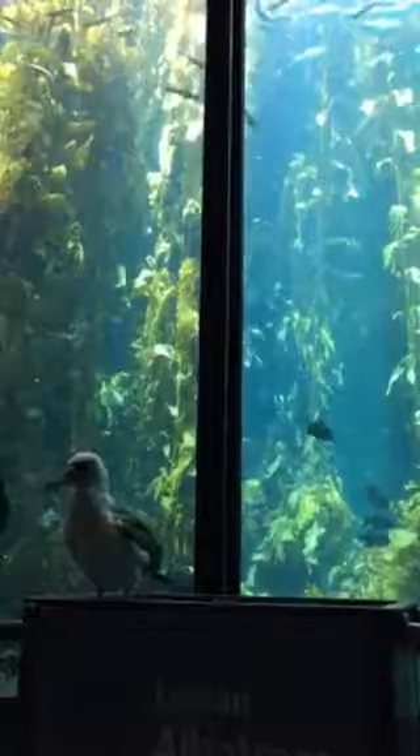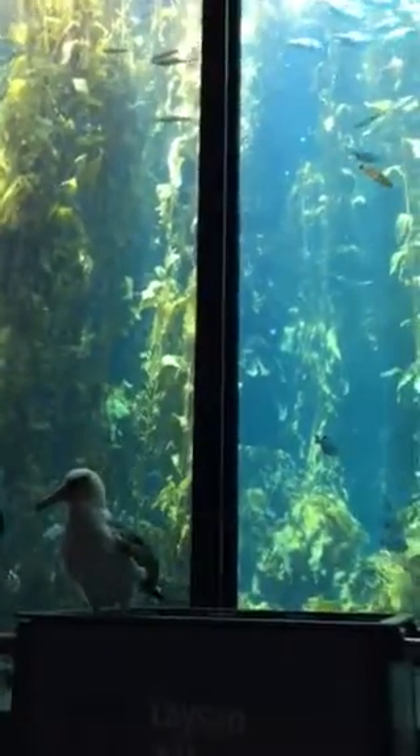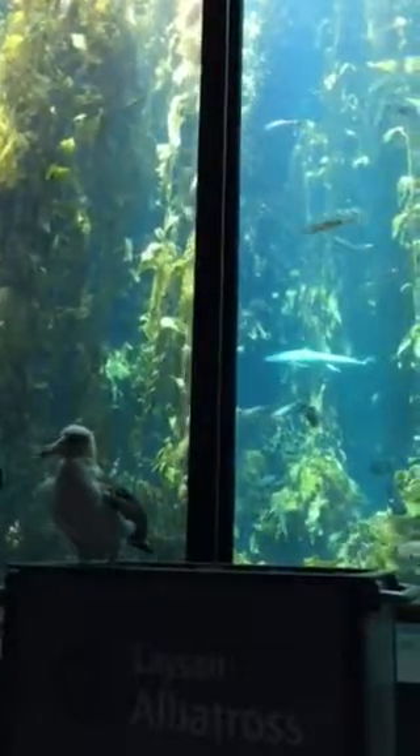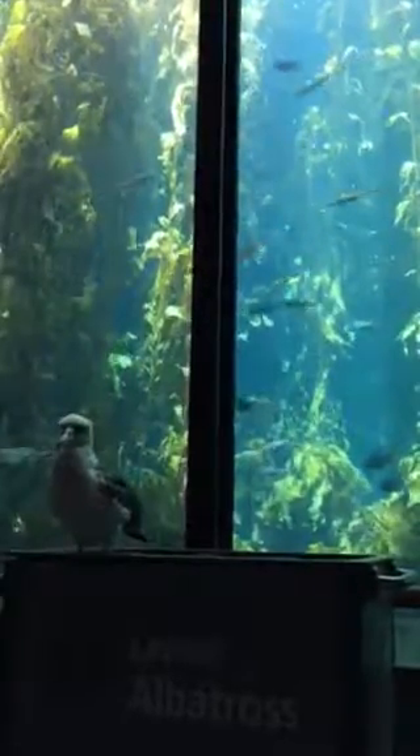Their wings are also what makes them different from gulls. Gulls have to flap their wings a lot to get up in the air, but albatross don't. With just a few flicks of their wings they can glide on those currents, and it allows them to stay aloft for days at a time — even hours without ever having to flap their wings.